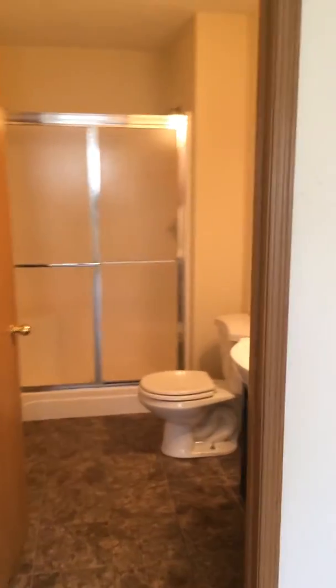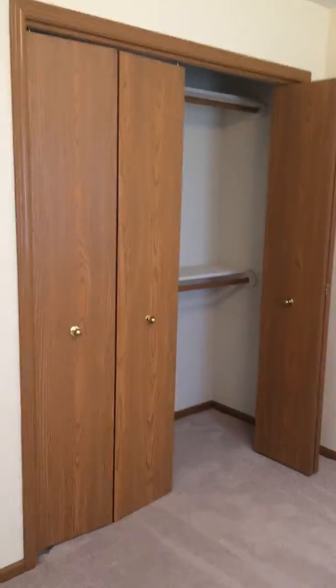Bathroom for bedroom number one. Bedroom number two is a nice size with plenty of closet space. Heading downstairs — carpeted stairway opens up.